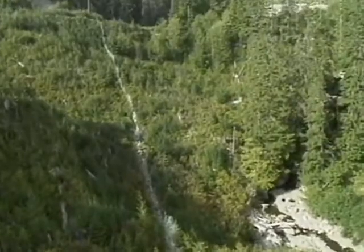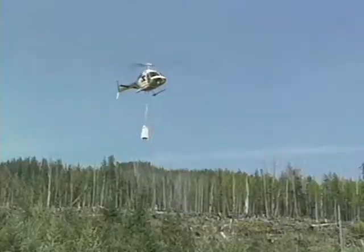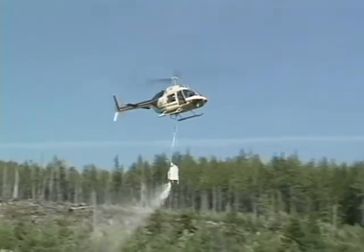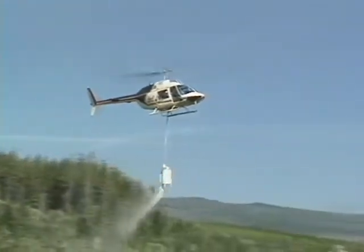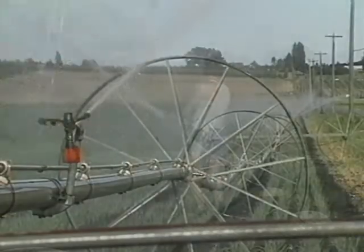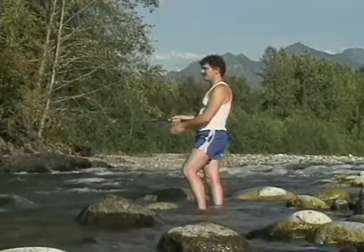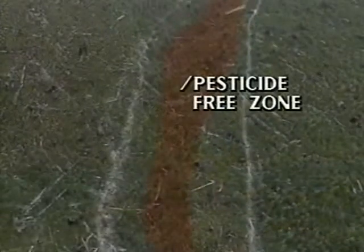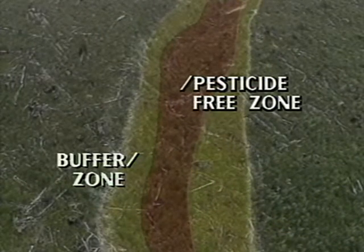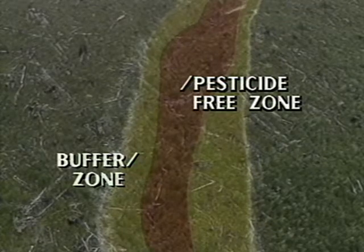We also identify streams, rivers, and lakes for special protection. A minimum 10 meter pesticide-free zone is marked around bodies of water, including water used for irrigation, for fisheries, and for human consumption. An additional buffer zone may be added to these pesticide-free zones to ensure control of any herbicide residues.